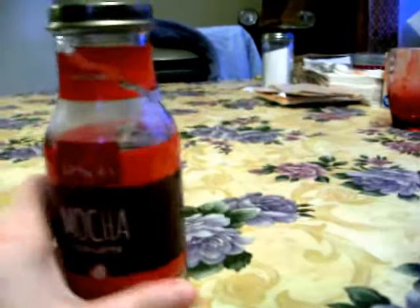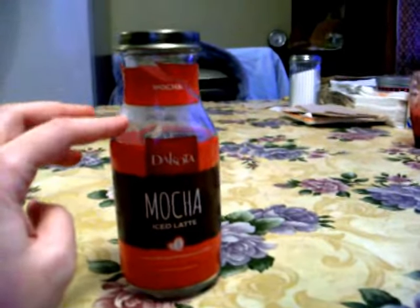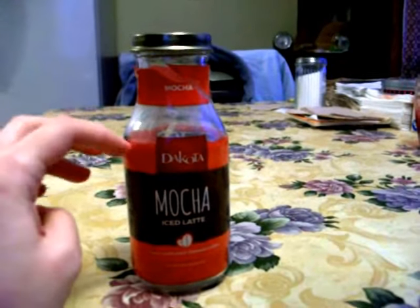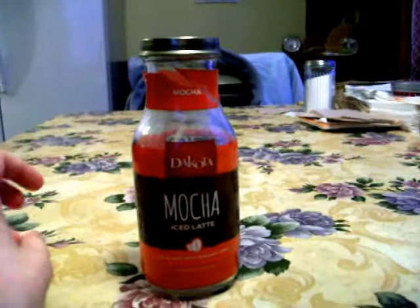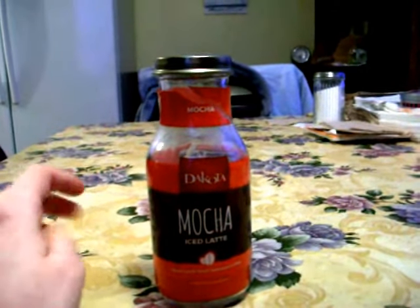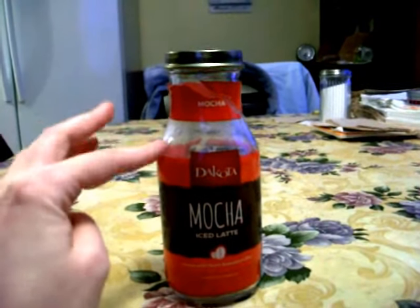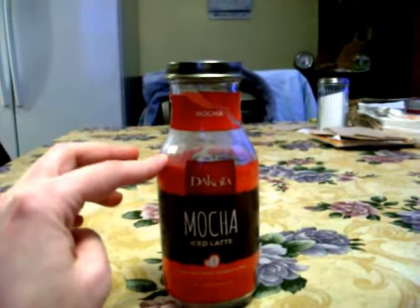I really like this a lot. The flavor was true to the mocha taste — it had a real mocha flavor to it. It was sweet but not too sweet, which I like. I enjoy my coffee and teas on the sweeter side, and this hit that balance well, so it's good for everyone.